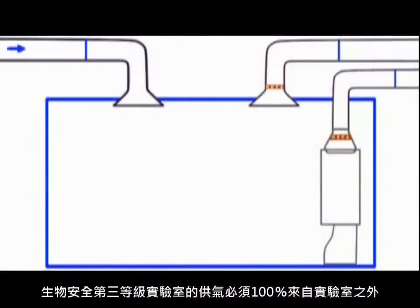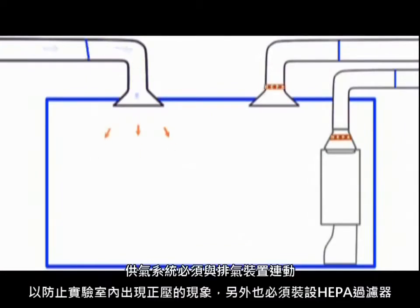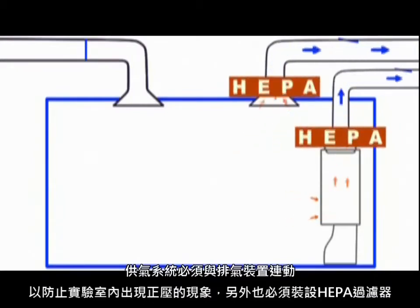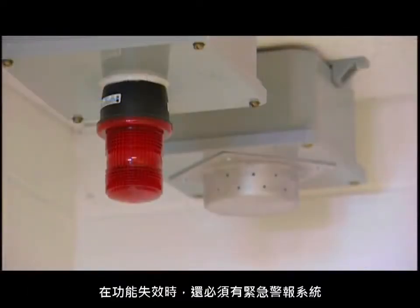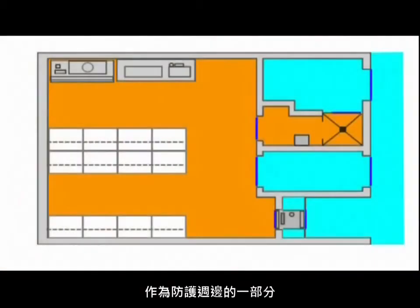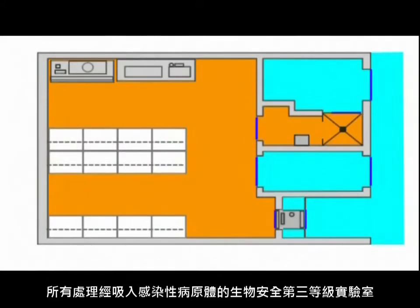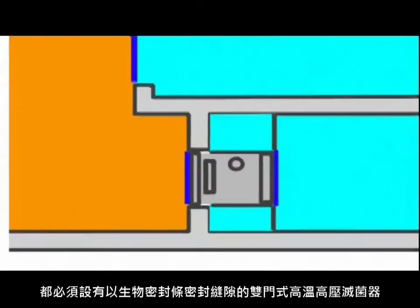100% of the air supplied in a containment level 3 lab must come from outside the containment laboratory. The air supply system must be interlocked with the exhaust to prevent positive air pressurization in the lab, and HEPA filters must be installed. There must also be an emergency warning system in case of malfunction. All containment level 3 labs working with pathogens that are infectious via inhalation must have a double-door barrier autoclave with bio-seal, with an interlock system preventing both doors from being opened at the same time.